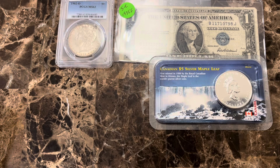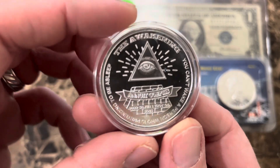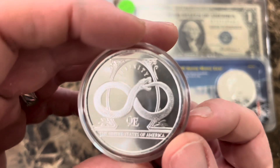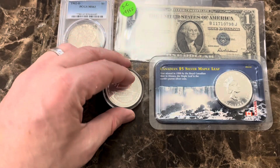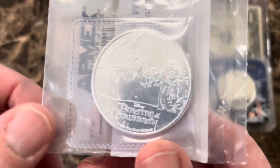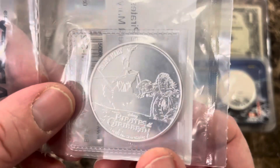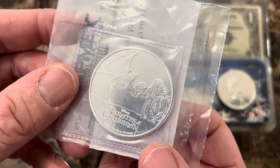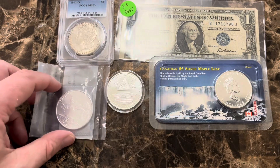Coin Sniper Chris had some great deals going. I picked up this Awakening series round — on this side you've got the infinity symbol, the snake eating its own tail. He also did a giveaway and I ended up winning it. I won this Pirates of the Caribbean round, and this one is still in the original APMEX packaging — the Silent Mary. So I got that one for free from Coin Sniper Chris.